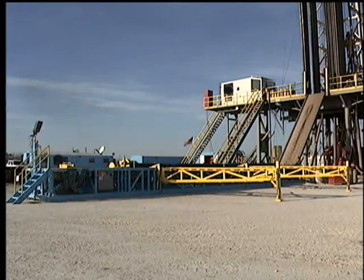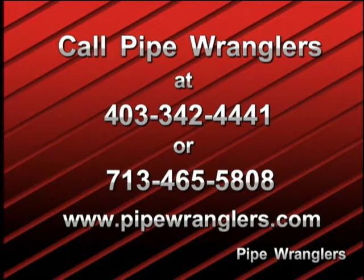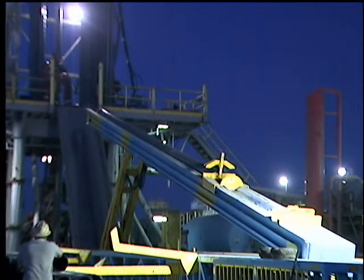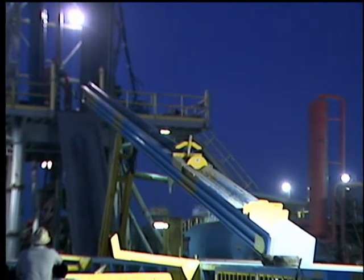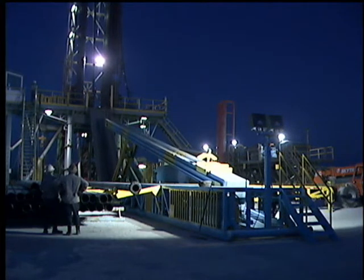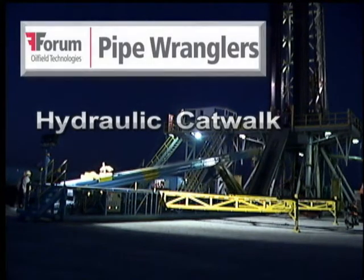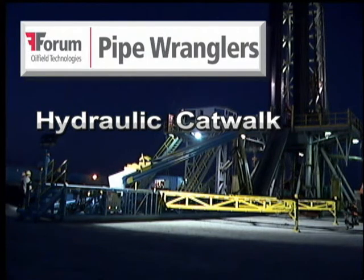For more information on hydraulic catwalks for your rigs, call Pipe Wranglers or visit our website at www.pipewranglers.com. We can review your needs with you and make suggestions for your own applications, whether on a workover rig or a super rig, on land or offshore. For a safe, simple, and effective upgrade for an existing rig, or a perfect complement to the latest high-tech drilling unit, call Pipe Wranglers.